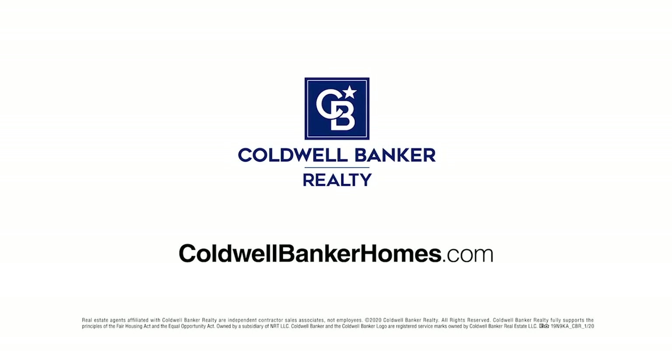Visit coldwellbankerhomes.com to find an agent in your area, or contact one of the agents featured here today.